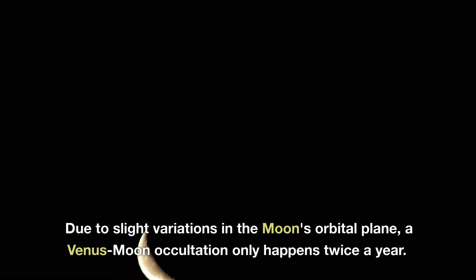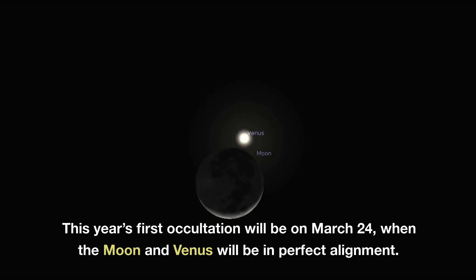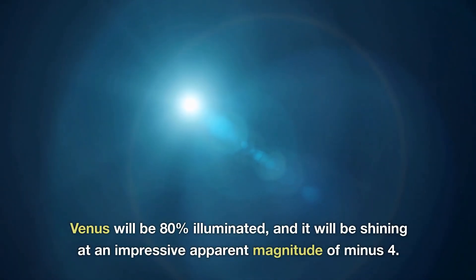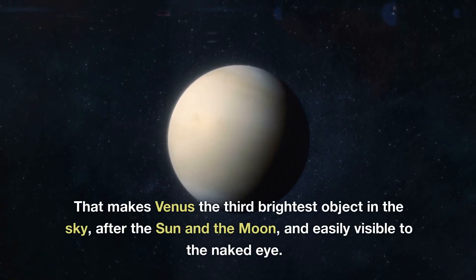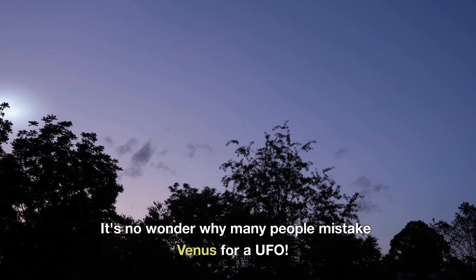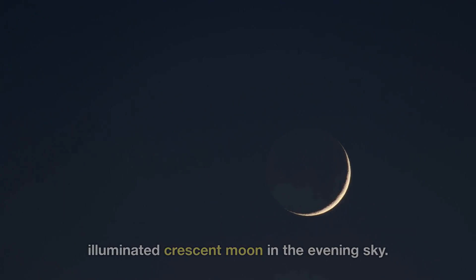Due to slight variations in the moon's orbital plane, a Venus-moon occultation only happens twice a year. This year's first occultation will be on March 24th, when the moon and Venus will be in perfect alignment. Venus will be 80% illuminated and shining at an impressive apparent magnitude of minus 4. That makes Venus the third brightest object in the sky, after the Sun and the Moon, and easily visible to the naked eye. It's no wonder why many people mistake Venus for a UFO. The moon that will occult Venus will appear as a 12% illuminated crescent moon in the evening sky.